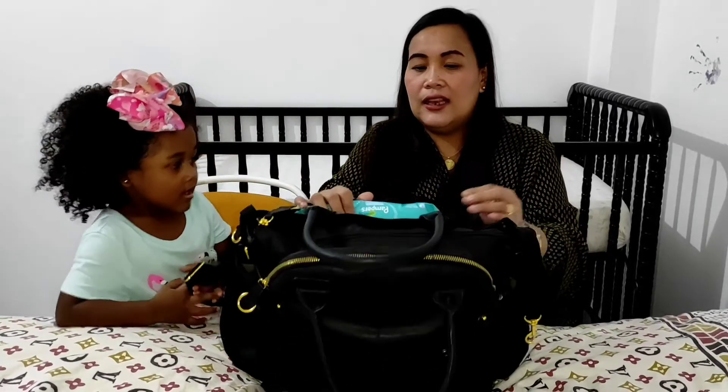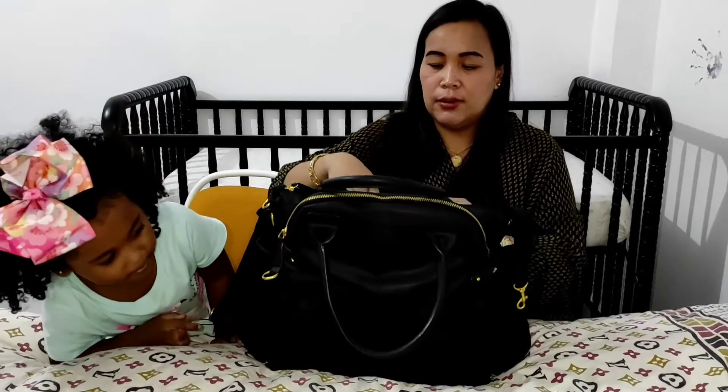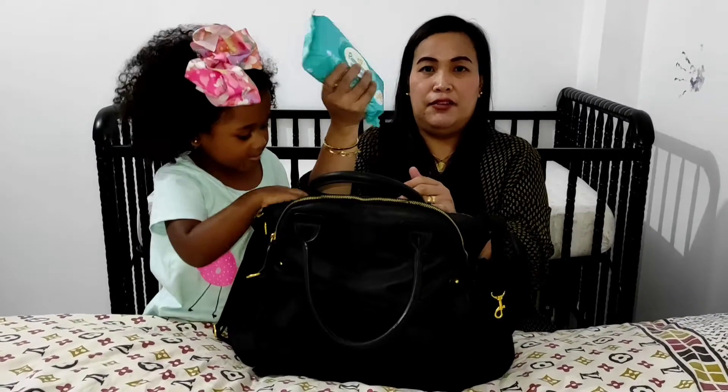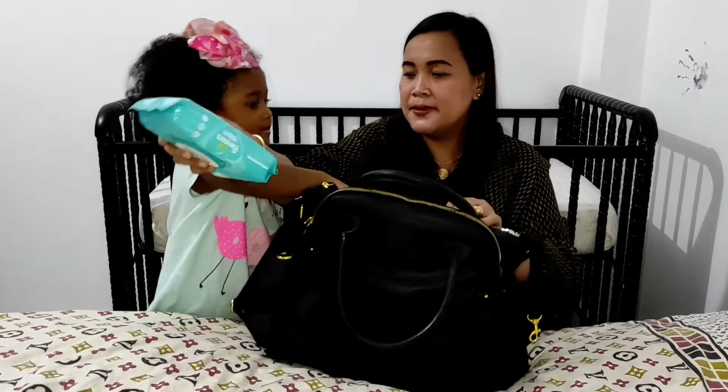So this is my baby bag. All of the things in here are for the baby, obviously. So what's inside of it? It has a lot of pockets, it's very useful. So we will open the purse — the one that is behind.